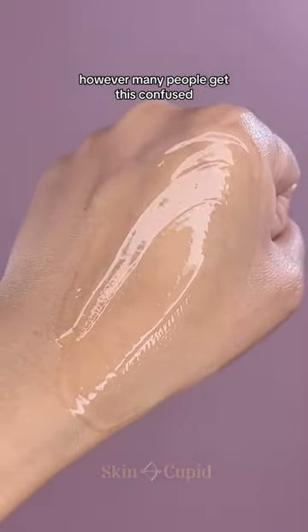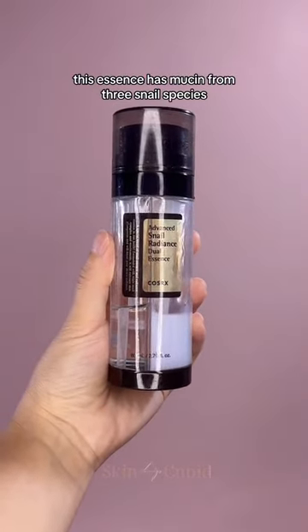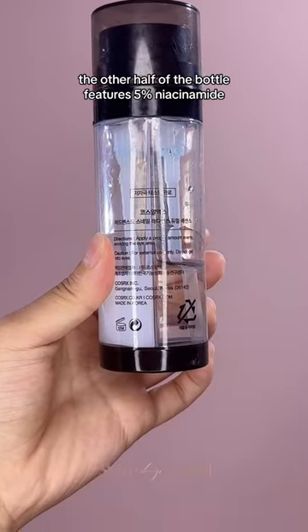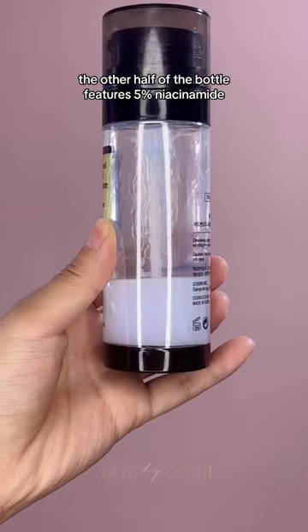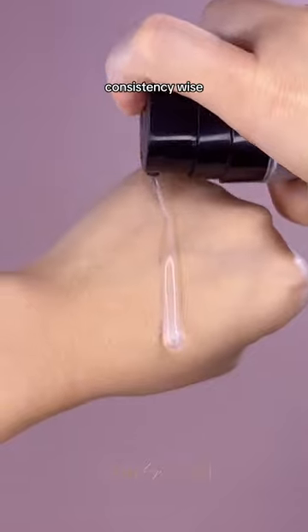However, many people get this confused with the dual version. So instead of featuring one type of snail mucin, this essence has mucin from three snail species with slightly different chemical makeups. The other half of the bottle features 5% niacinamide, which is a known ingredient to treat pigmentation, skin texture, and acne.